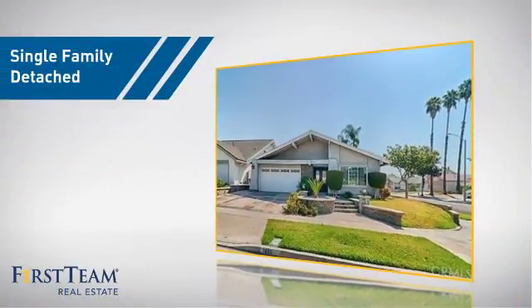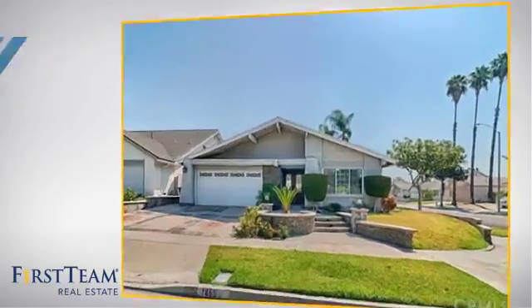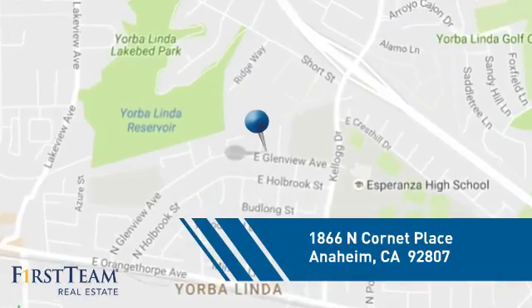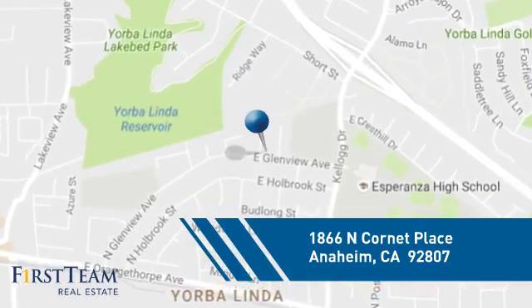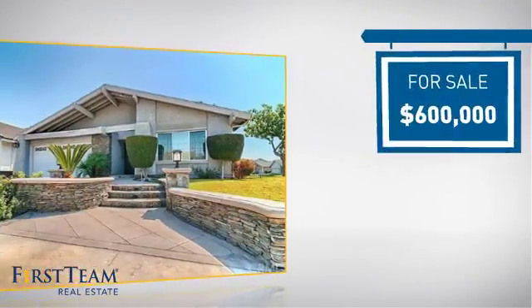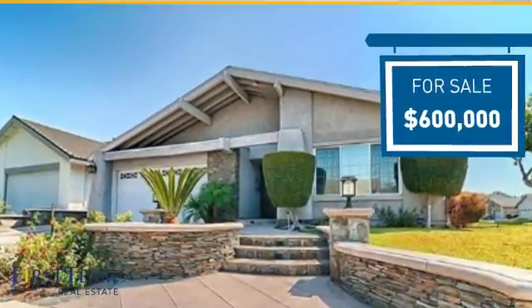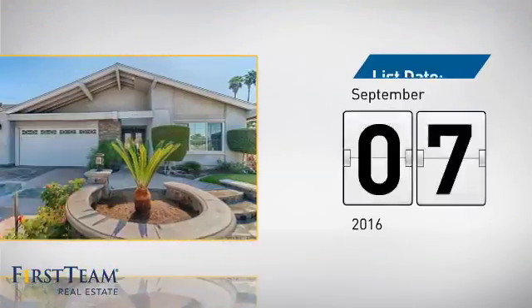This home is a great choice for those looking for comfort, convenience, and the privacy of their own home. It's located in the Anaheim area, currently listed at $600,000, and it just went on the market this month.